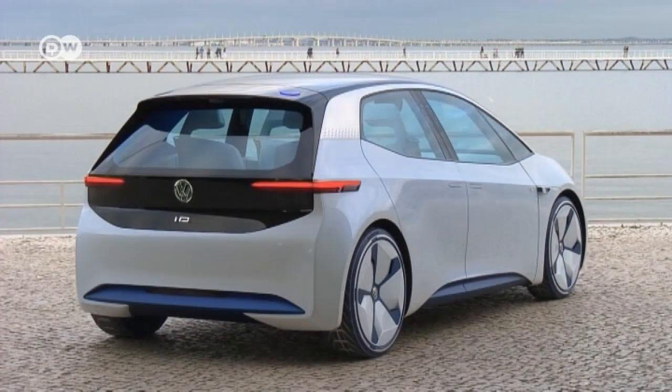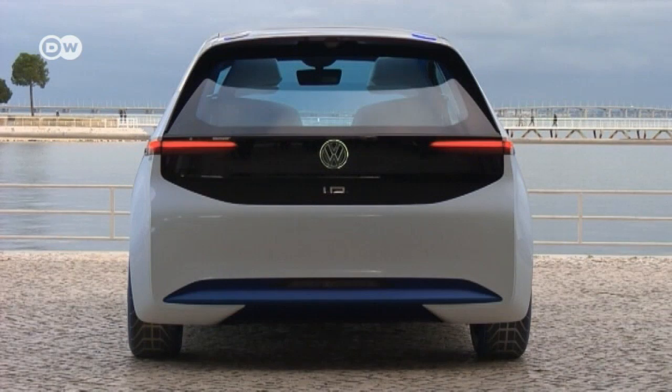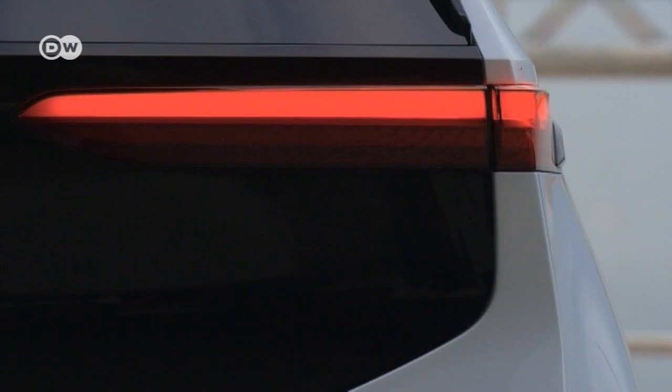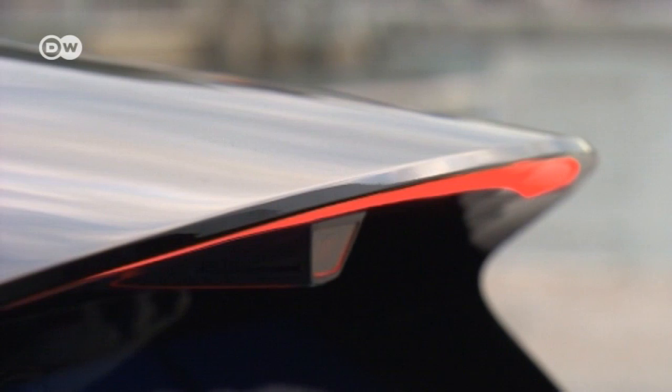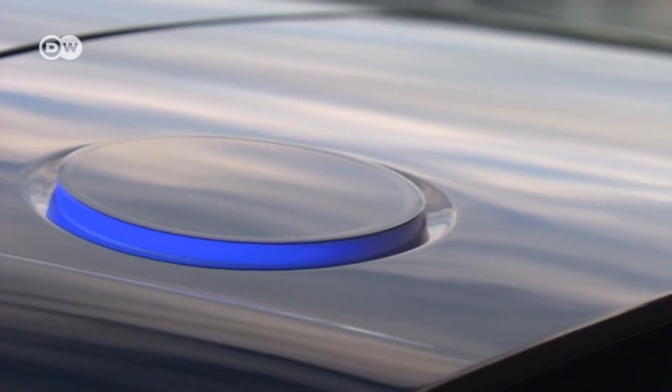The ID's rear is inspired by the VW Golf with a futuristic twist. It has slim rear lights that flare up when braking, along with additional LEDs that are almost invisible to the eye when the car is stationary. This illuminated saucer may one day contain a sensor system for autonomous driving.